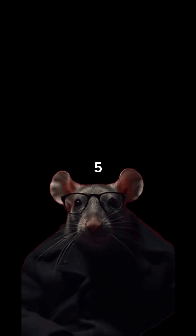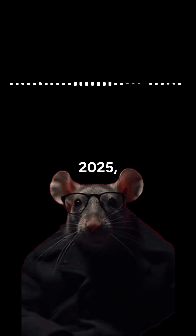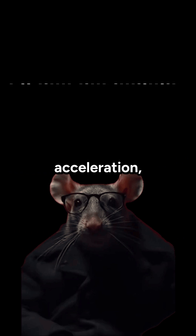The AMD Ryzen AI 5 340 is a mid-range mobile processor launched in early 2025, designed for thin and light laptops, combining efficient CPU performance, AI acceleration, and integrated graphics for everyday tasks.